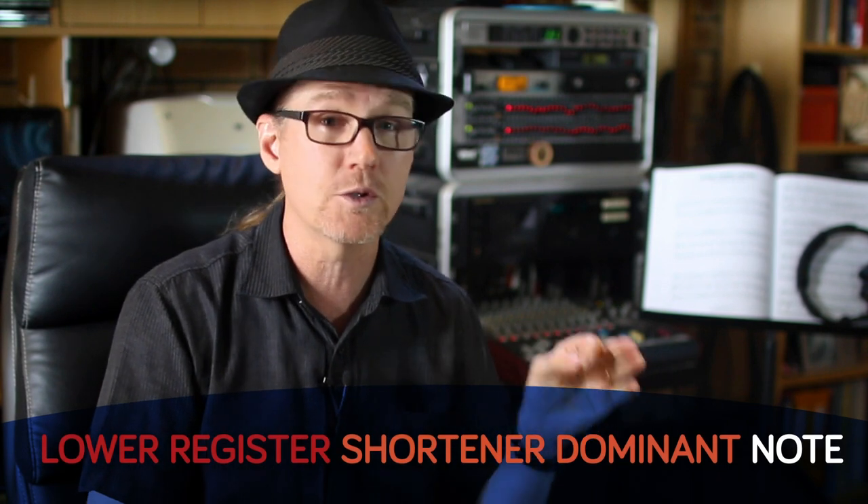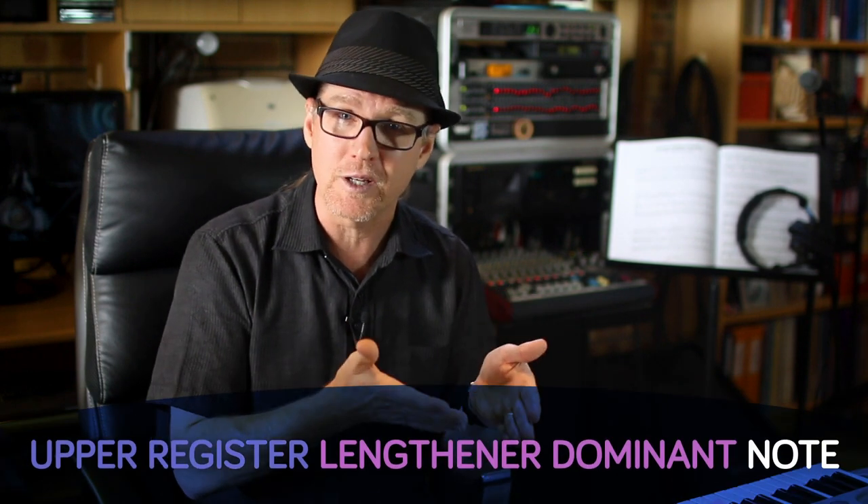For example, if I sing an E3, I would label this sound as a lower register, shortener dominant note, because it sits in my lower register — the lower portion of my voice — and the sound is thick and full-bodied. And if I sing an E4 a little lighter, I would label it as an upper register, lengthener dominant note, because the note is towards the top of my vocal range and it is thinner and lighter in tone.